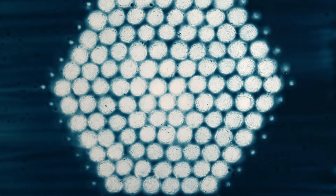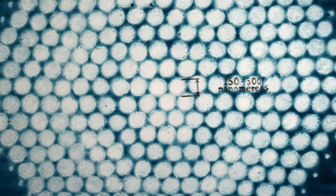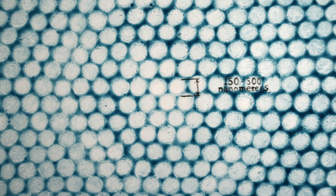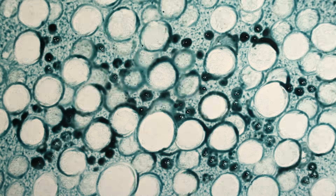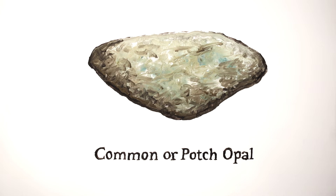The gel ultimately hardens into a glass-like material, and the spheres settle into a lattice structure. The vast majority of the time, this structure is haphazard, resulting in common or potch opals with unremarkable exteriors. The tiny, mesmerizing percentage we call precious opals have regions where silica beads of uniform size form orderly arrays.